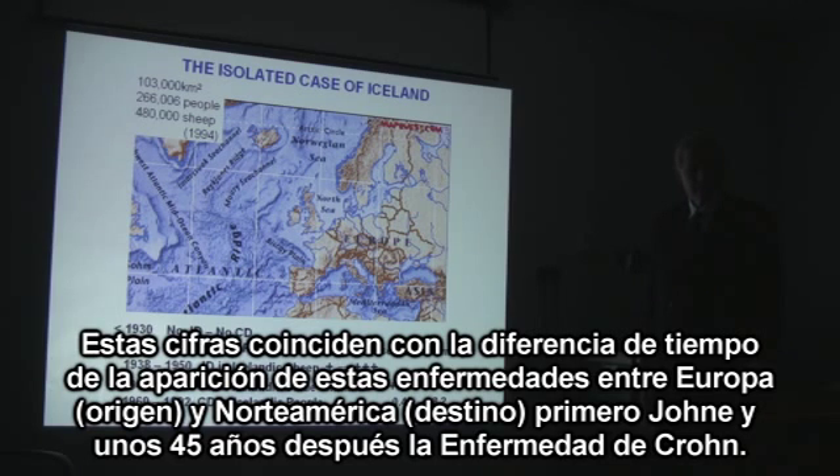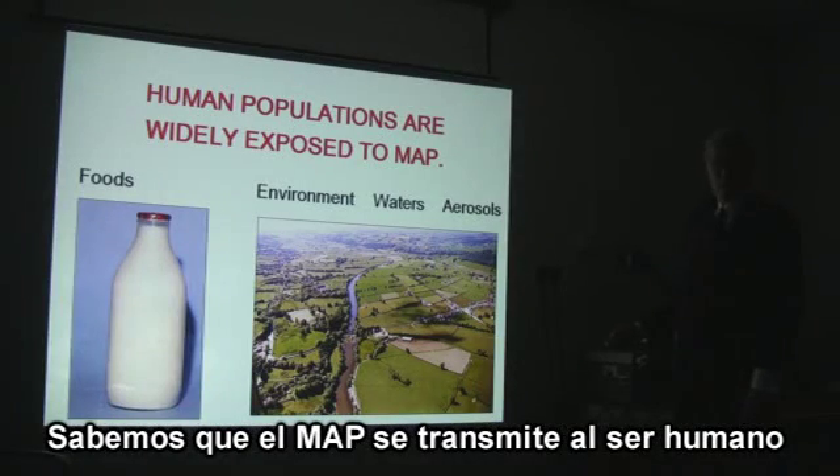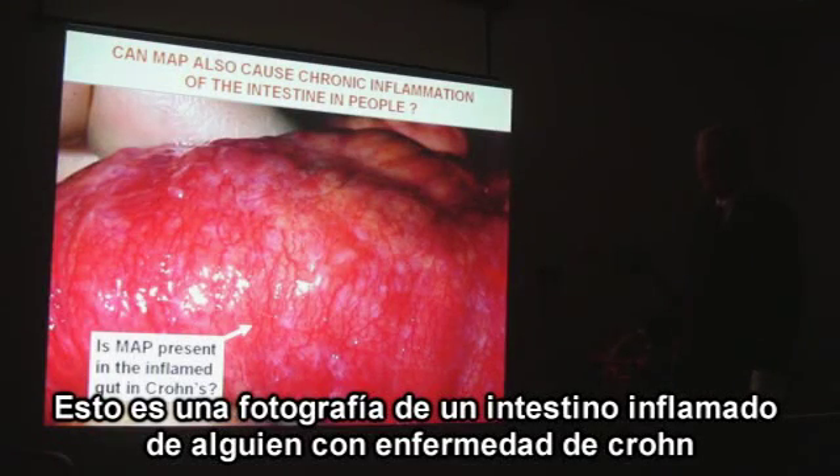The question arose: do you predict 40 years for China? We predict that this interval is getting smaller, because the MAP bug is changing and getting more virulent for humans. We know that MAP bugs are being transmitted to humans. This is a photograph of the inflamed intestine of somebody with Crohn's disease.